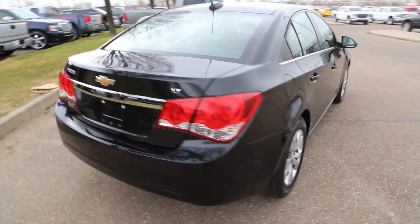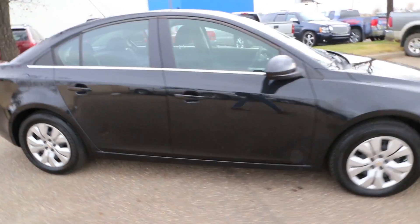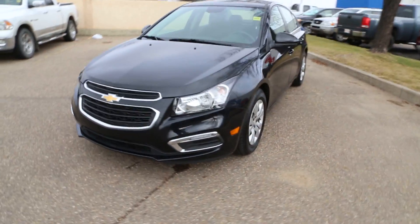So once again, we have a pre-owned 2016 Chevrolet Cruze LT for sale, featuring a 1.4 liter engine paired with a 6-speed automatic transmission. Come on down to Davis Buick GMC in Medicine Hat — take a look or take it for a ride.